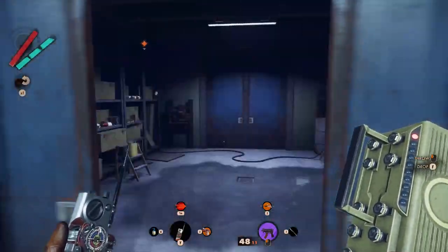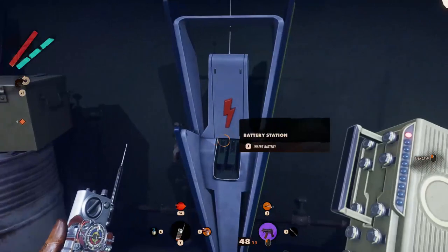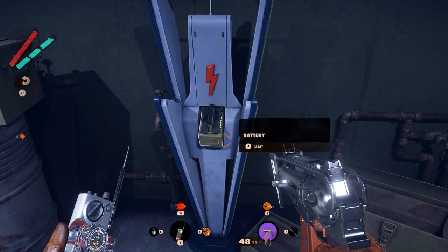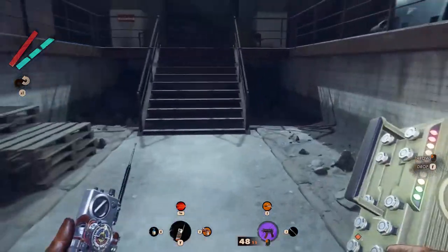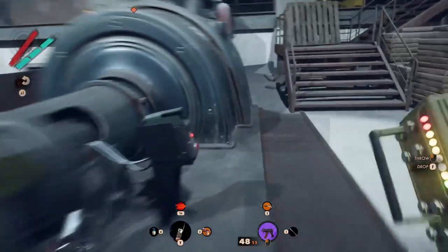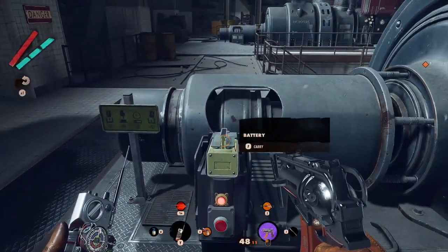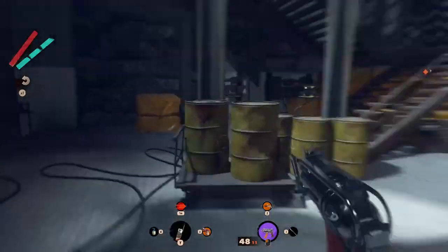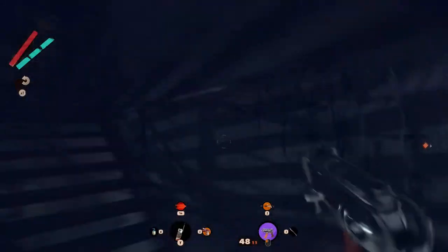Go downstairs in front of a door, on the other side of which you will find a battery recharge station where you have to place the battery. Once done, get back out and on the other side of the second generator, where you have to place the battery in order to start up the second generator as well. At this point get back upstairs in front of the panel with the levers.